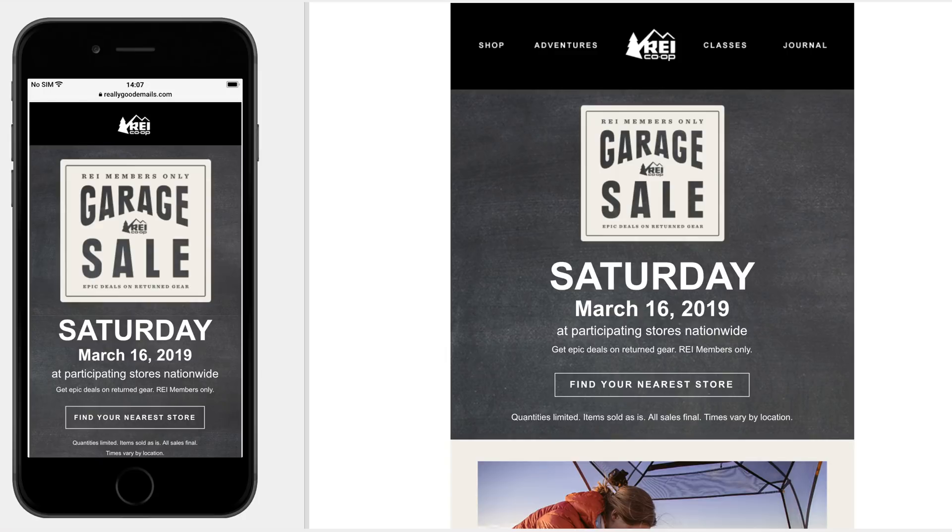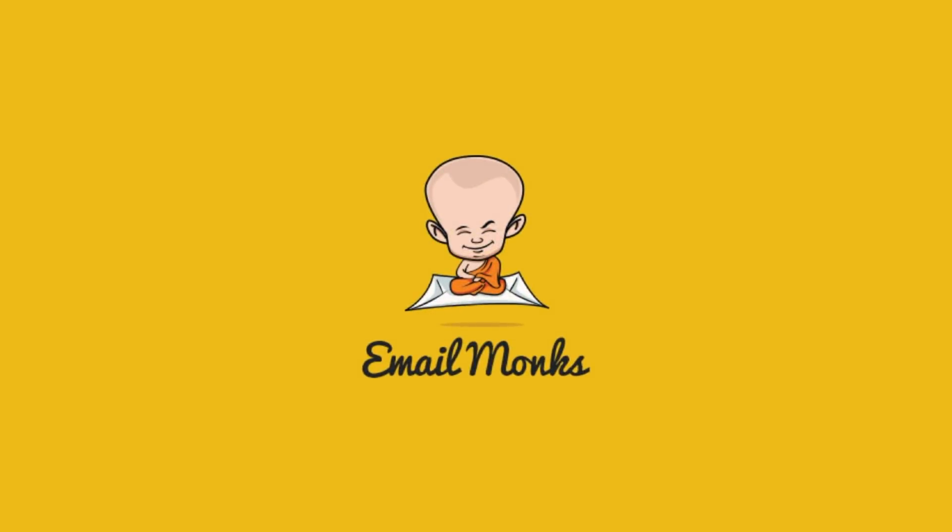You shared this REI email on the Email Geek Slack and I jumped on the opportunity to talk about it because I thought it was pretty good. Before we get started, I want to thank Email Monks for sponsoring this episode. They are experts at designing and coding email templates at a great price — if you want to level up your email game, give Email Monks a try.